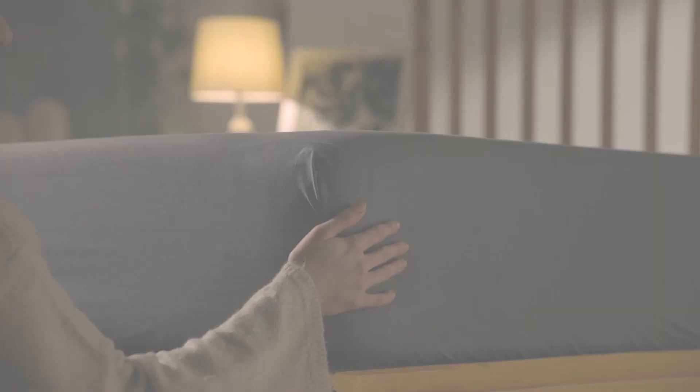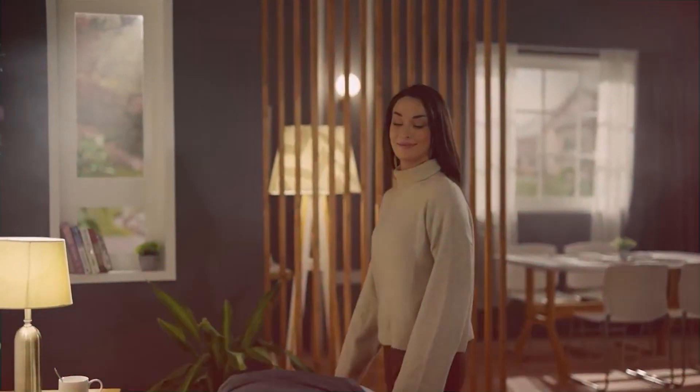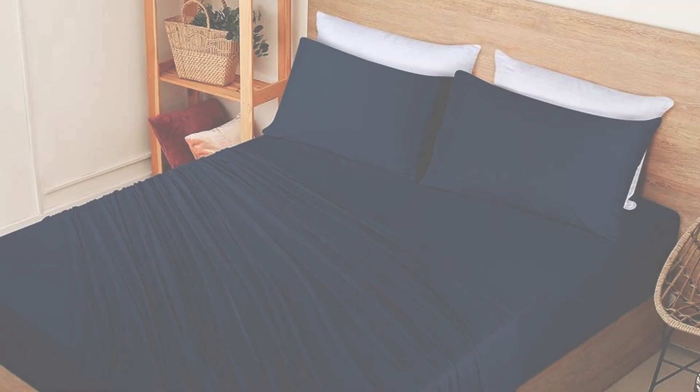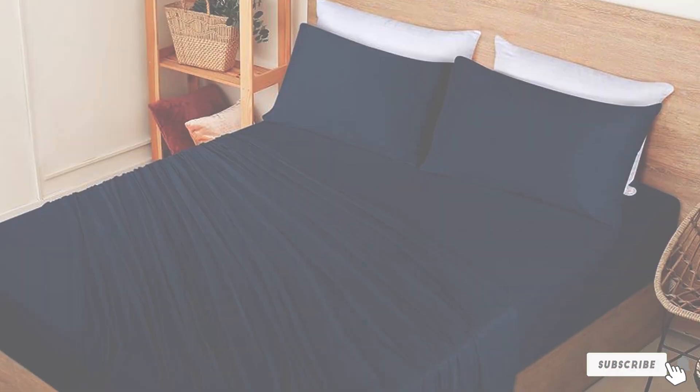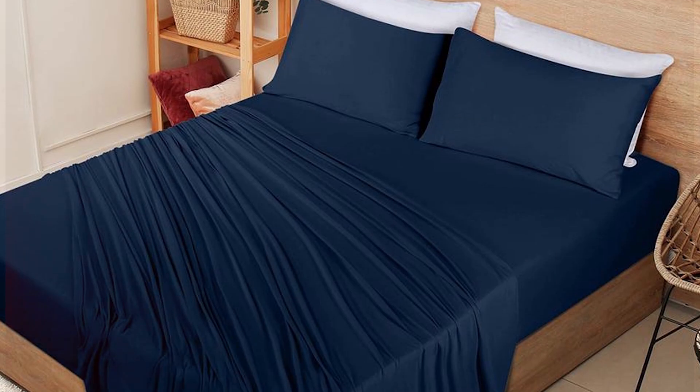In terms of maintenance, these sheets are easy to care for. They are machine washable and quick to dry, making them a practical choice for busy households. The Utopia Bedding Queen bed sheet set combines elegance, durability, and convenience, making it a top contender for anyone looking to upgrade their bedding.